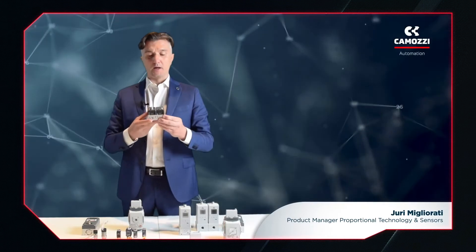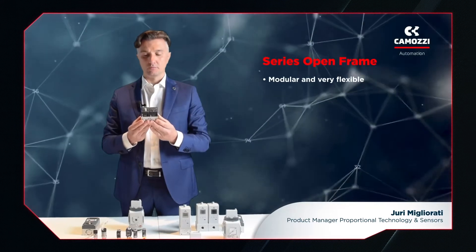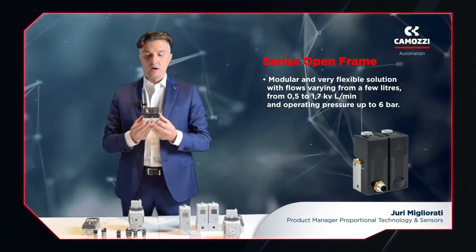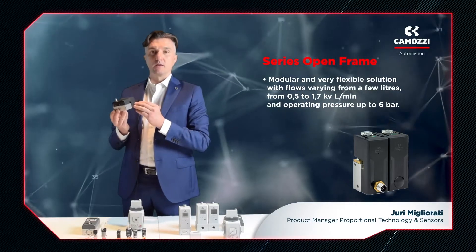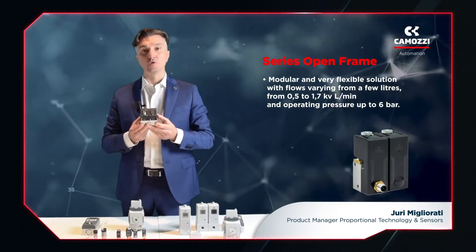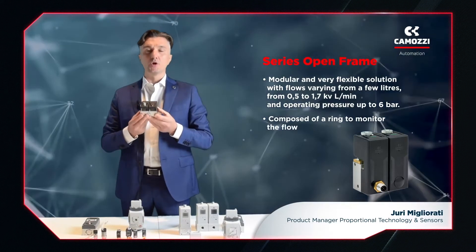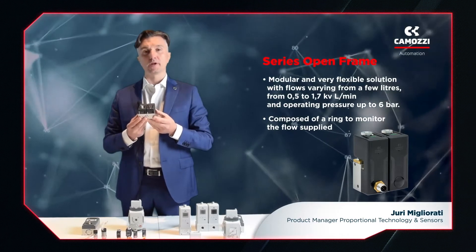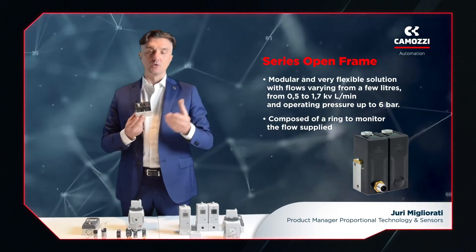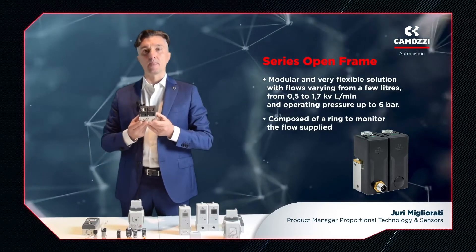Speaking of Camozzi's new products, one of the latest and technologically most advanced products developed is the open frame. This product integrates very advanced electronics and features particularly innovative operating principles in terms of flow control. As such, it can perform closed-loop control of airflow. Further, thanks to technologies developed by Camozzi, we are able to create a completely analog proportional flow control valve in which the flow is managed in a constant and linear way.